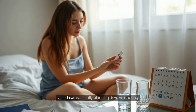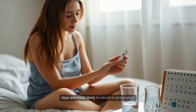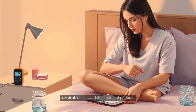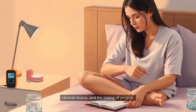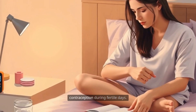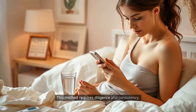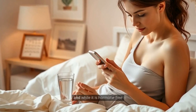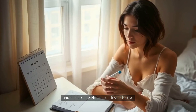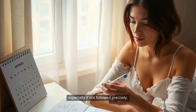Fertility awareness methods, sometimes called natural family planning, involve tracking the menstrual cycle to determine which days are most likely to result in pregnancy. By observing changes in body temperature, cervical mucus, and the timing of periods, individuals can avoid intercourse or use additional contraception during fertile days. This method requires diligence and consistency, and while it is hormone-free and has no side effects, it is less effective than many other forms of birth control, especially if not followed precisely.